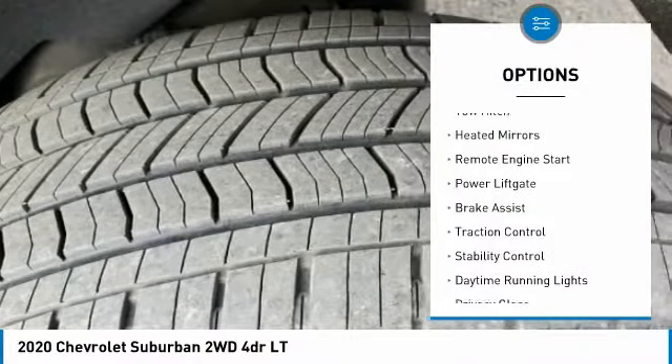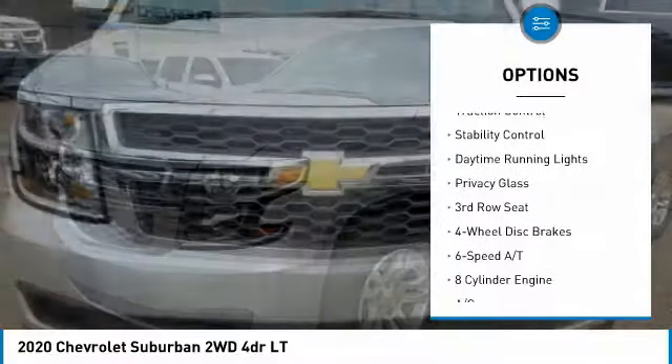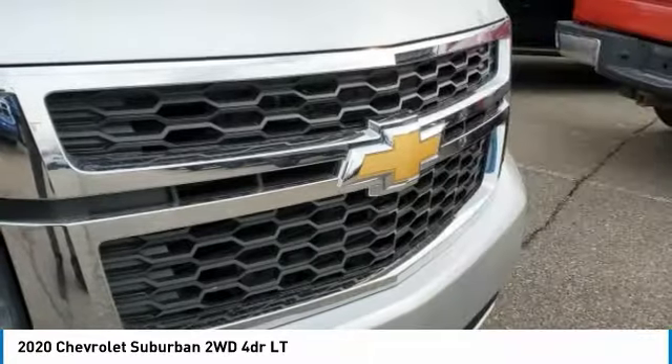Tire pressure monitor, tow hitch, heated mirrors, remote engine start, power lift gate, brake assist, traction control, stability control, daytime running lights, privacy glass.